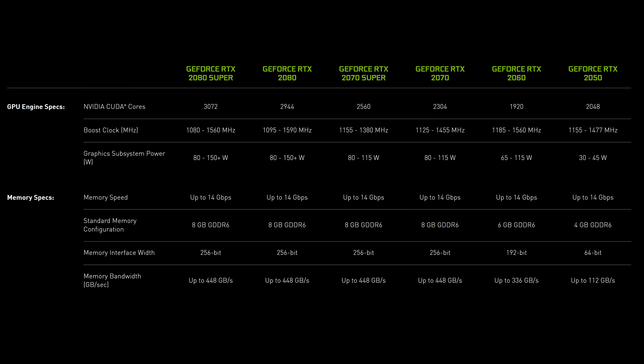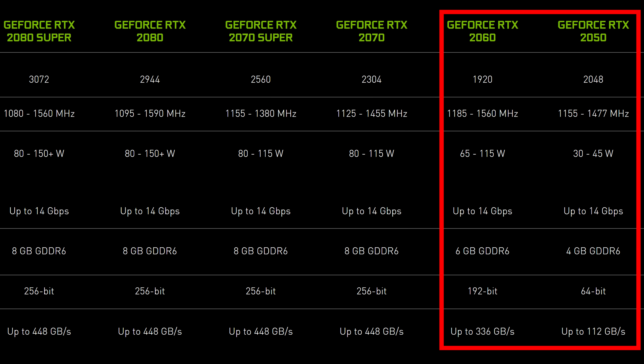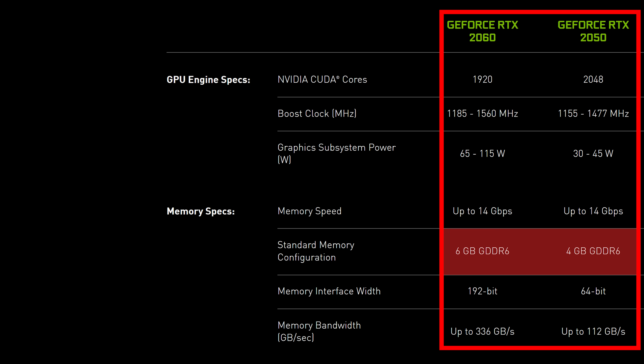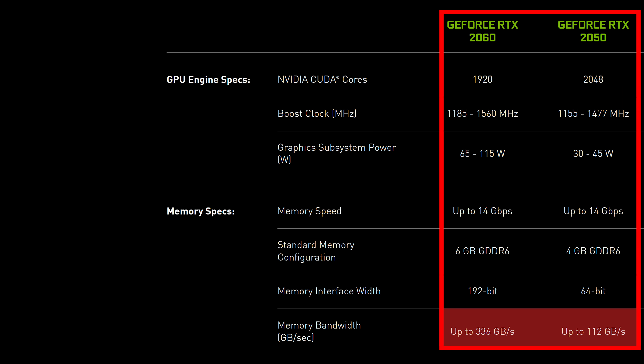These are the official specs listed on Nvidia's website right now, so we can see where the RTX 2050 fits in behind the RTX 2060. The new 2050 has 4 gigs of GDDR6 memory, something the RTX lineup didn't see until the newer 3050 earlier this year. The 2050's memory interface is much smaller than the 2060, and the memory bandwidth is also a third of the 2060, so much lower.